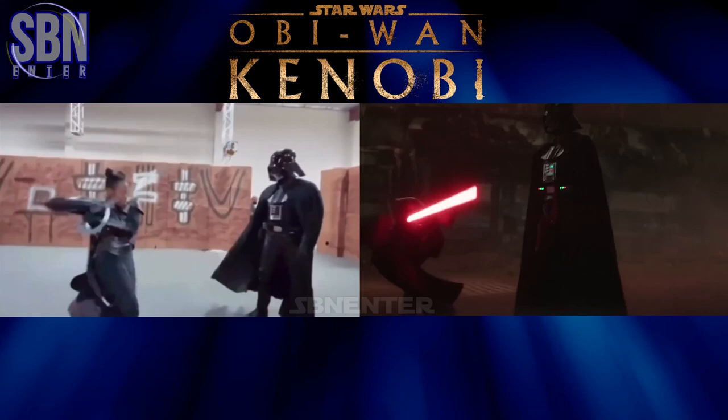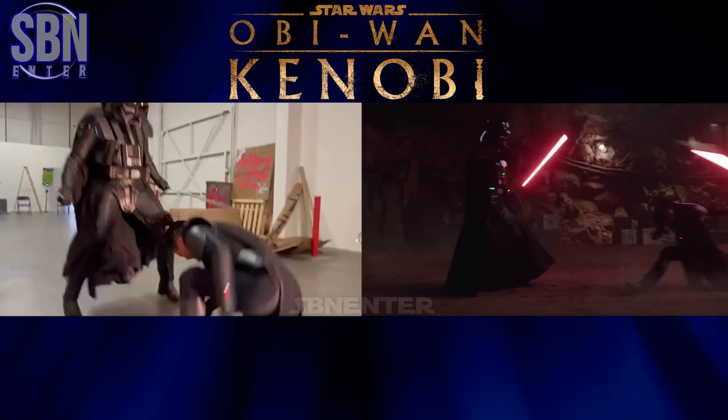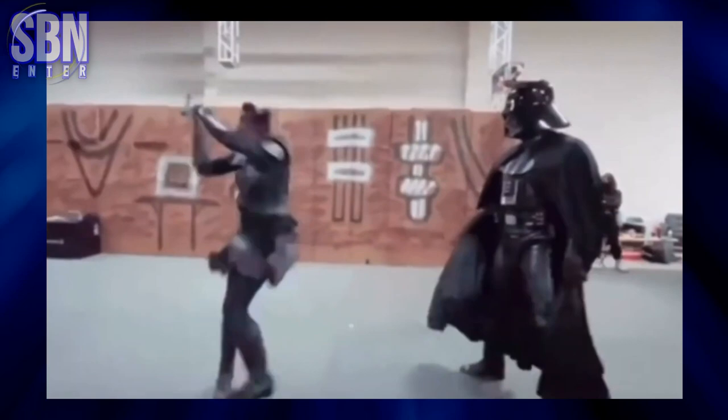And there's a question: was Hayden Christensen in Vader's suit? Well, not during fights. In this particular scene, stunt double Tom O'Connell was in Darth Vader's suit — he is right behind the mask. By the way, Darth Vader is played by three people in this show.